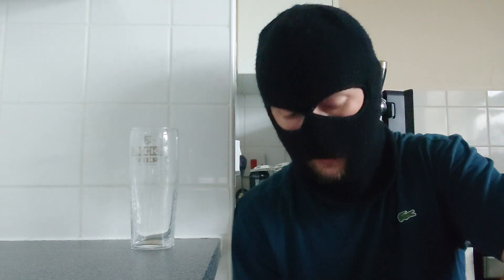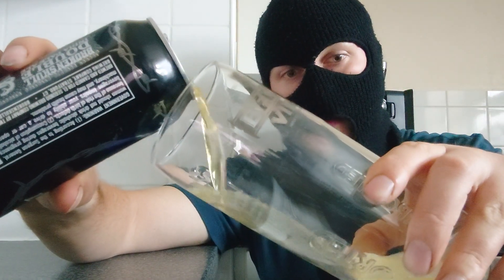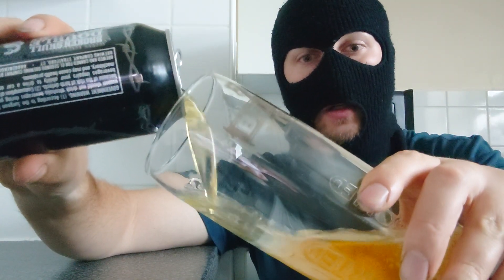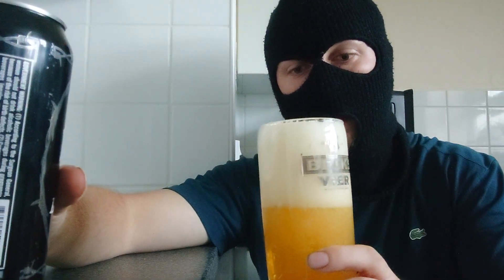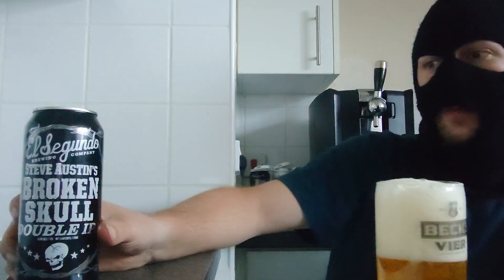Let's crack this open. At 8%, so what we've had is a 4.7, then a 6.7, and then an 8. I'm seeing a theme with 7's in there. At the end of this review I'm going to show you all of them nice and lined up. So here we go — Stone Cold's strongest beer of the series. I'll let that settle.